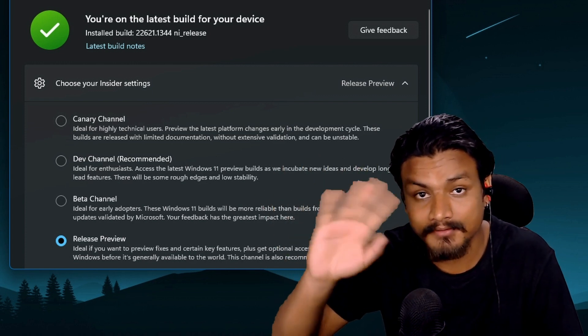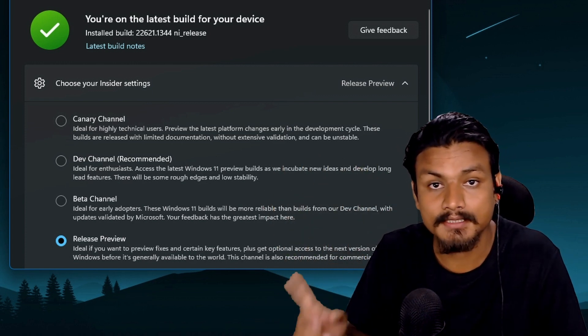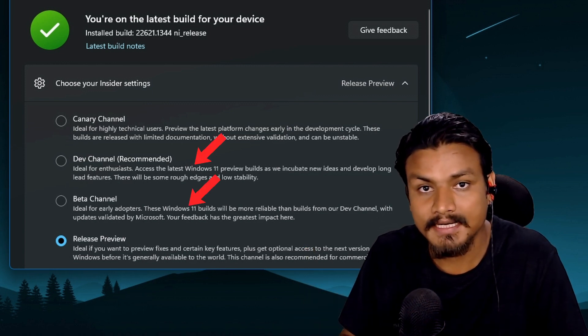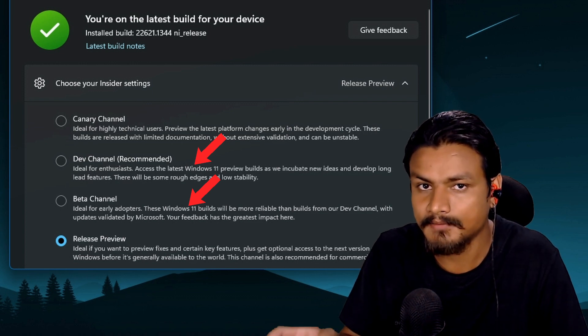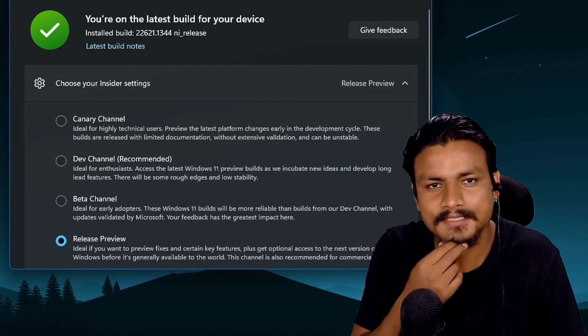Hold up — it's me, the future KB, the video editor. Can you see how the dev and beta channels have the Windows 11 name mentioned, but not in Canary? So if this is not for Windows 11, what is this for?